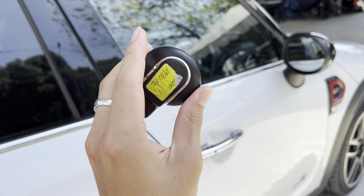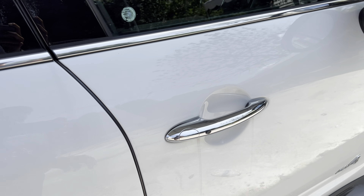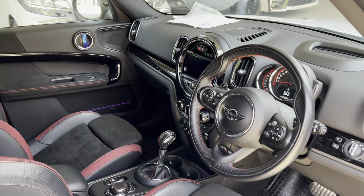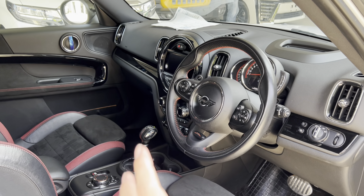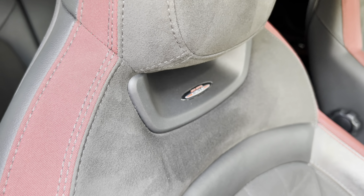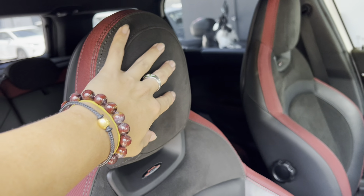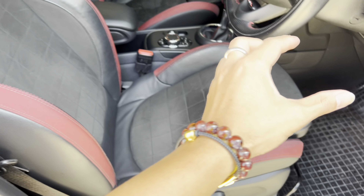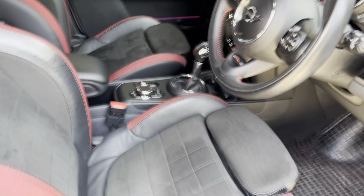You can unlock the car by pressing the button or using the key itself, which is finished in a circular shape — just like the door mirrors and many interior parts. Inside it looks extremely premium. The JCW-specific seats have the John Cooper Works badge, with alcantara on the headrest area and leather on the sides — a hybrid mixture. There's also nice box-style stitching on the alcantara sections.